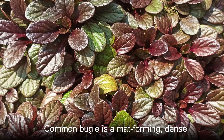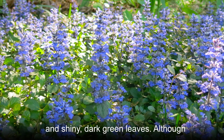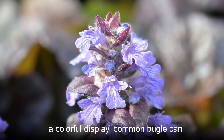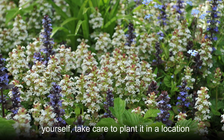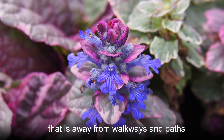Common Bugle is a mat-forming, dense plant that features small blue flowers and shiny, dark green leaves. Although it works extremely well as a ground cover that will choke out weeds and provide a colorful display, Common Bugle cannot tolerate much foot traffic. If you are considering growing Common Bugle yourself, take care to plant it in a location that is away from walkways and paths.